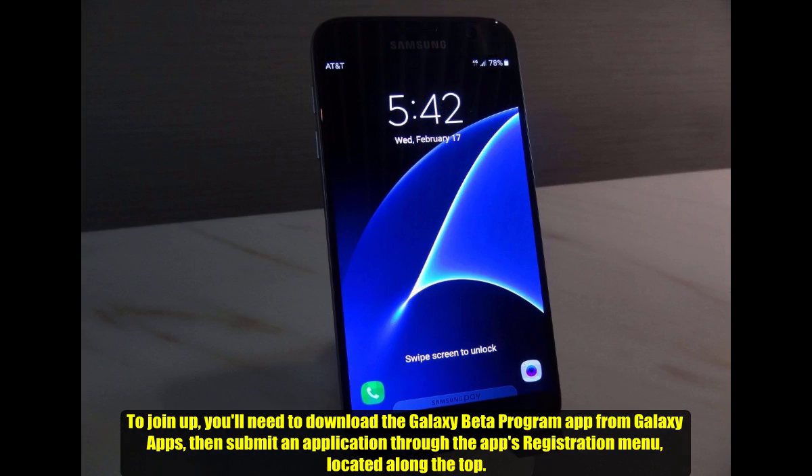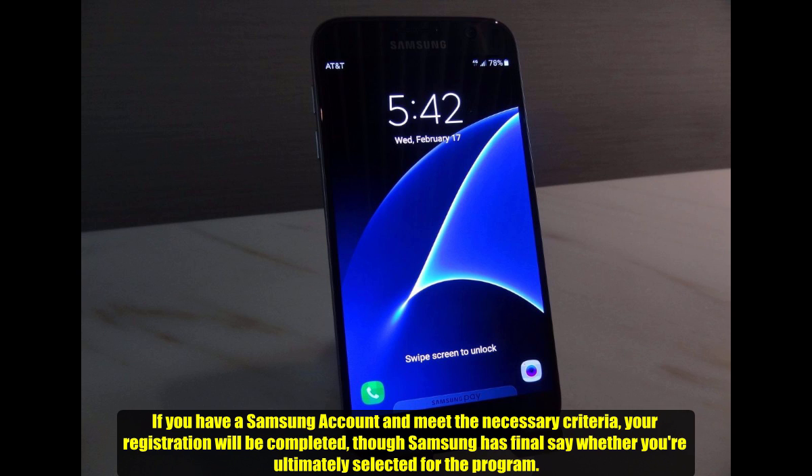To join up, you will need to download the Galaxy Beta program app from Galaxy Apps, then submit an application through the Apps registration menu located at the top. If you have a Samsung account and meet the necessary criteria, your registration will be completed, though Samsung has final say on whether you are ultimately selected for the program.